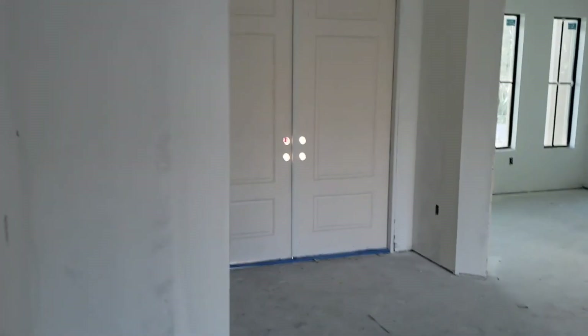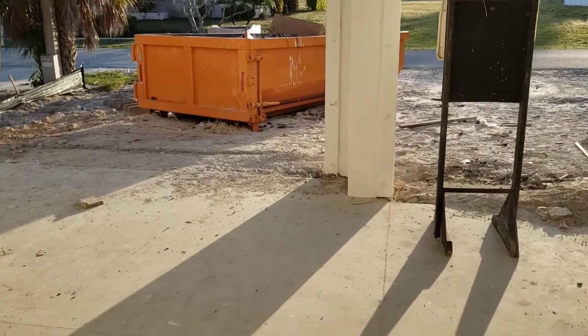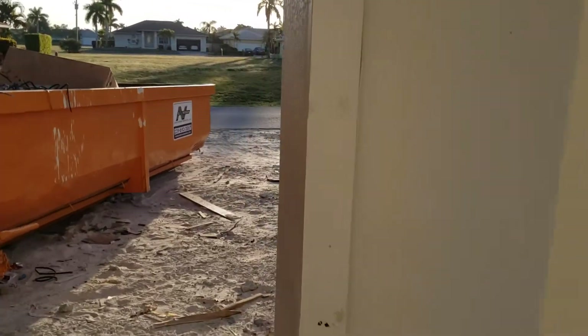They did start putting insulation strips on the doors. But the big development this week — actually yesterday — was the start of the roof.